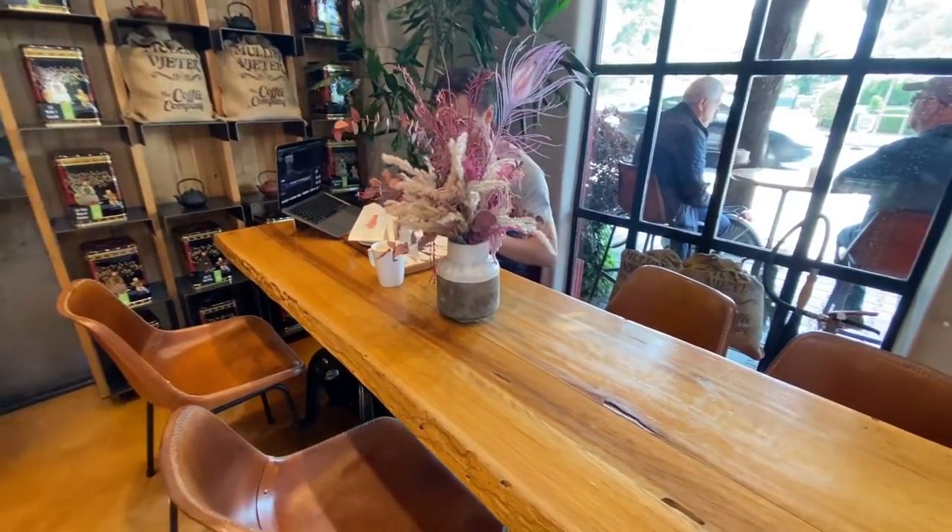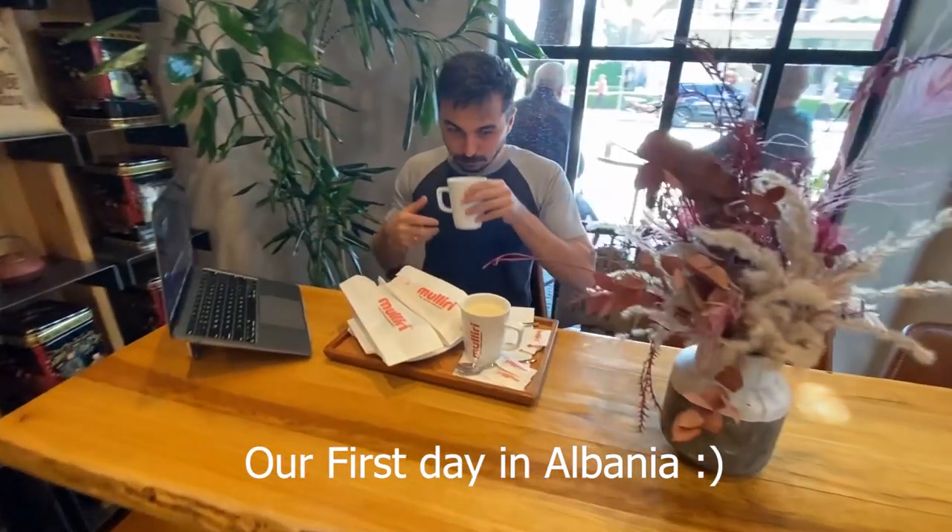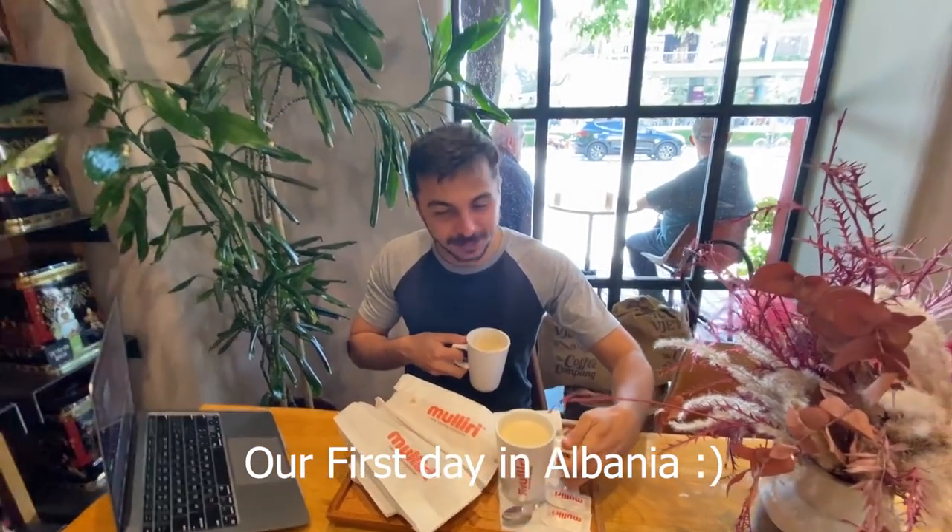We are in Albania, in Tirana, and it's just amazing, so beautiful. I'm so surprised and so happy that we are here. I didn't build too many expectations and I had no idea what was waiting for us.